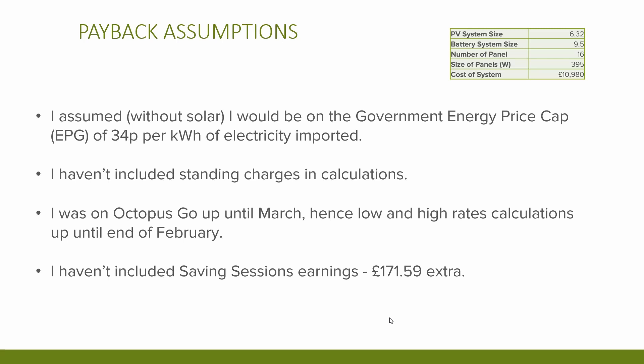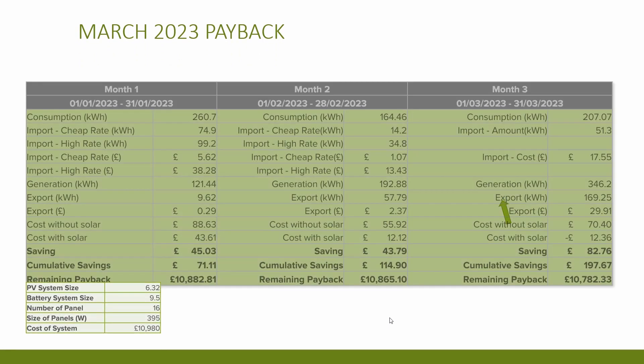I haven't included standing charges in these calculations as I'd be paying those regardless of tariff. I was on Octopus Go up until the 20th of March, then switched to Flux — hence the different cheap and high rates in the calculations up to February. I also haven't included the saving sessions earnings, although I have included the import costs during those sessions. If I had included saving sessions, it would have added £171.59 to the total payback. Looking at the earnings, consumption varied between 164 and 260 kilowatt hours across the three months.